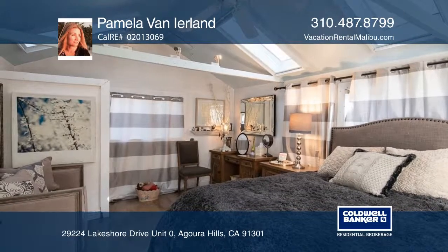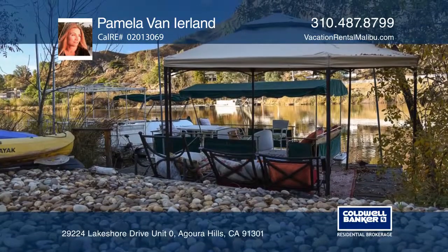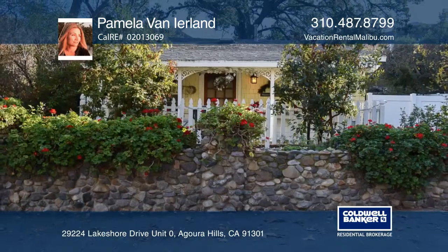The outdoor features a serene fountain, jacuzzi, fire pit, and a private boat dock. This is a must-see, so call Pamela Van Ireland today.